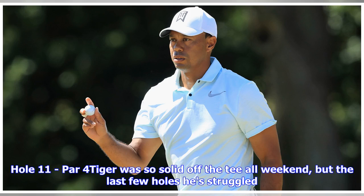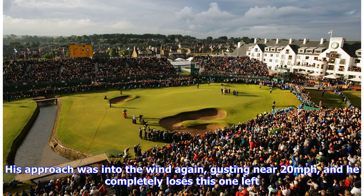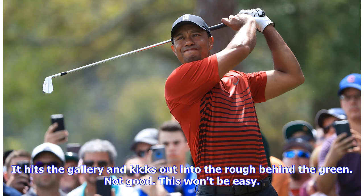Hole 11, par 4. Tiger was so solid off the tee all weekend, but the last few holes he's struggled. His iron on number 11 goes right into the rough — could be a mishit, could be the left-to-right wind in his face. His approach was into the wind again, gusting near 20 mph, and he completely loses this one left. It hits the gallery and kicks out into the rough behind the green. Not good, this won't be easy.